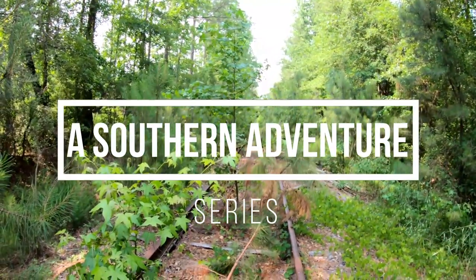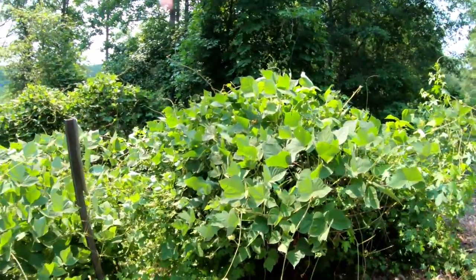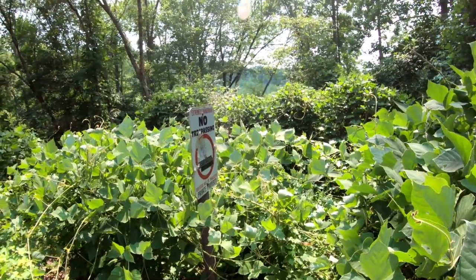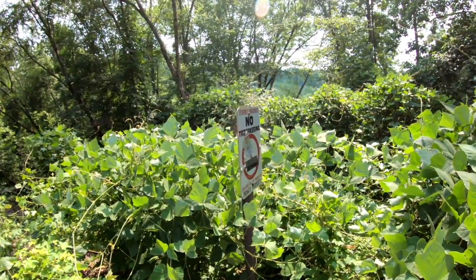It says 'extremely dangerous, no trespassing' — wow, didn't say that on the other side! Hey everybody, you're watching Sidestep Adventures, it's Robert. I'm out here with Cody and Brian, and today we're going on a whole new adventure exploring a section of abandoned railroad tracks. Come along with us — don't know what we're going to find, but should find something cool.